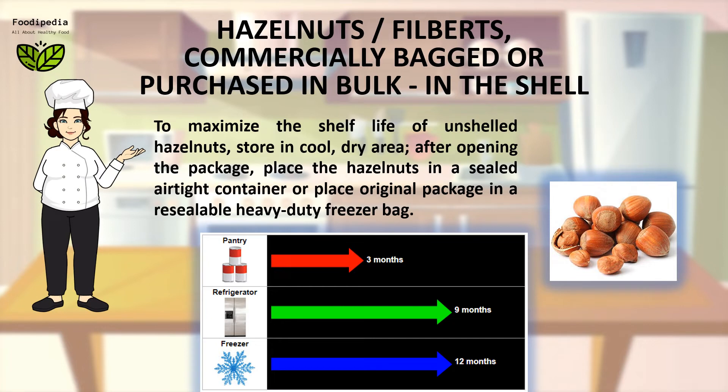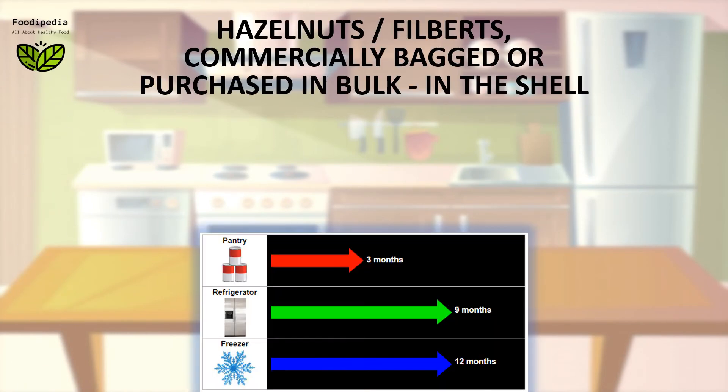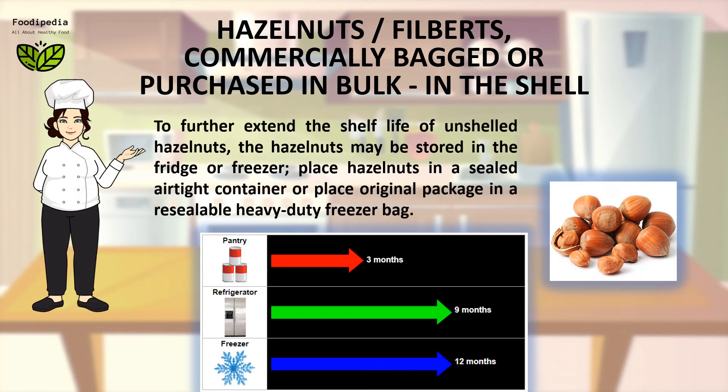To maximize the shelf life of unshelled hazelnuts, store in a cool, dry area. After opening the package, place the hazelnuts in a sealed airtight container, or place the original package in a resealable heavy-duty freezer bag. To further extend the shelf life, hazelnuts may be stored in the fridge or freezer.